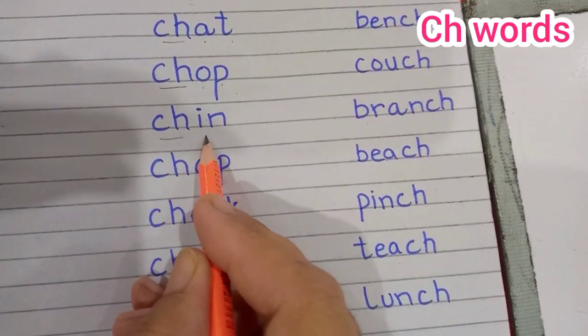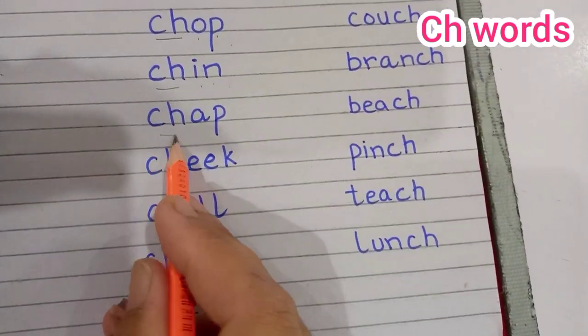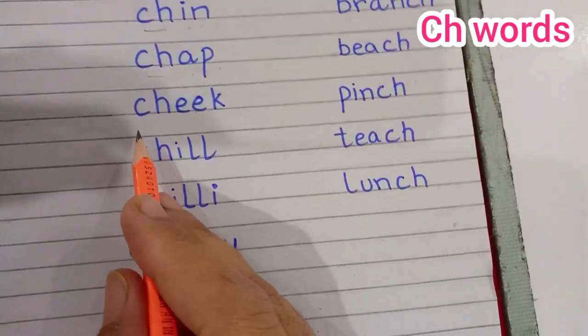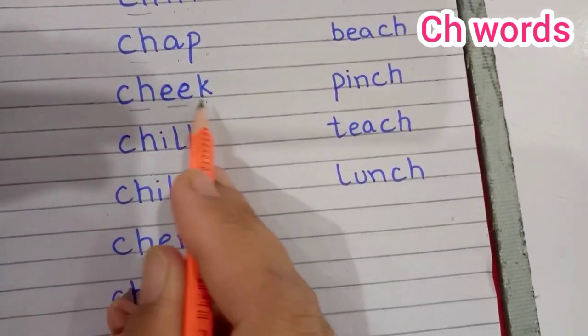Ch... ih... n. Chin. Ch... ap. Chap. Ch... ih... k. Cheek.